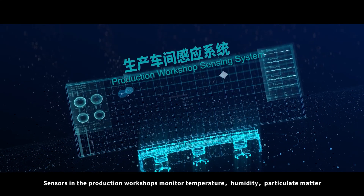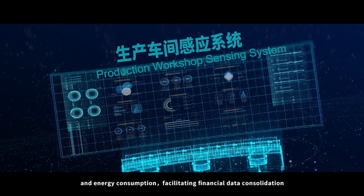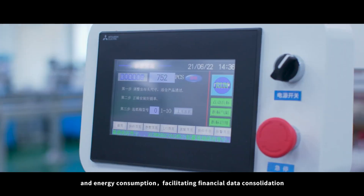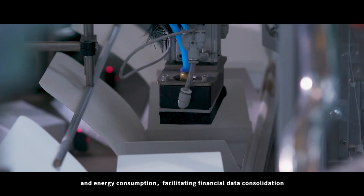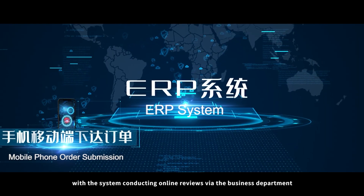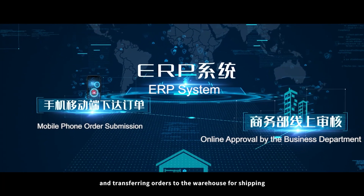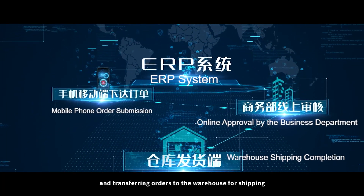Sensors in the production workshops monitor temperature, humidity, particulate matter, and energy consumption, facilitating financial data consolidation. Clients can place orders through a mobile app, with the system conducting online reviews via the business department, and transferring orders to the warehouse for shipping.